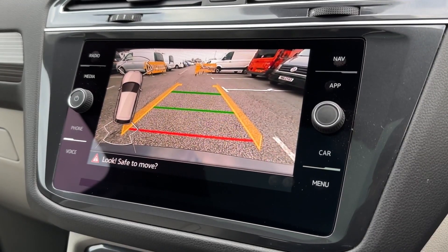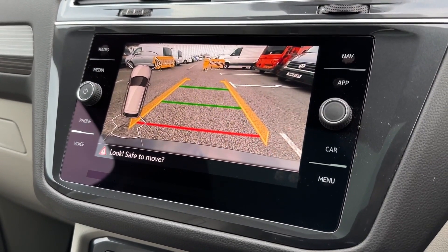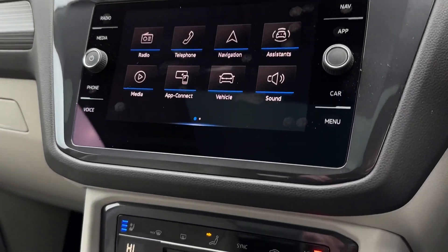Taking a look at your reversing camera in more detail, you've got a nice clear view behind with parking guidelines making it a little bit easier, and even front and rear parking sensors for that audible indication.